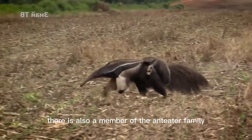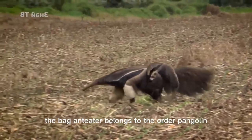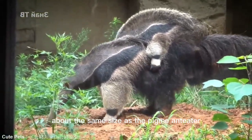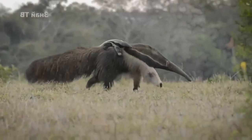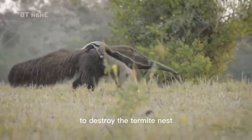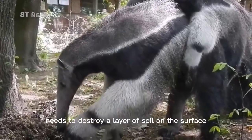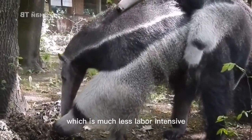In the magical Australia, there is also a member of the anteater family — the pouch anteater, or numbat. The pouch anteater belongs to the order Dasyuromorphia, which has nothing to do with anteaters or African anteaters. It is small, about the same size as the pygmy anteater, only 35–45 cm and weighing around 287 g. Due to its small size, its claws are not enough to destroy the termite nest, so it can only access the channels extending outward from the termite nest, where it only needs to destroy a surface layer of soil — much less labor-intensive.